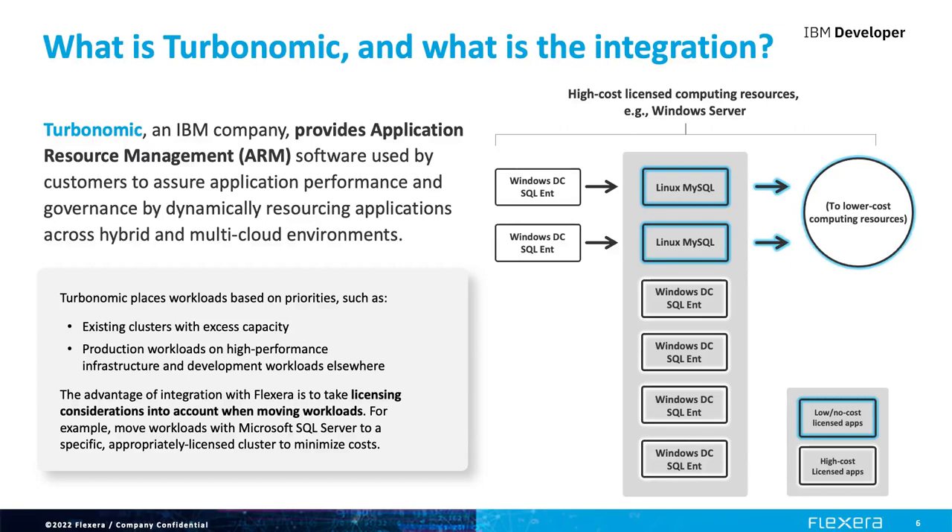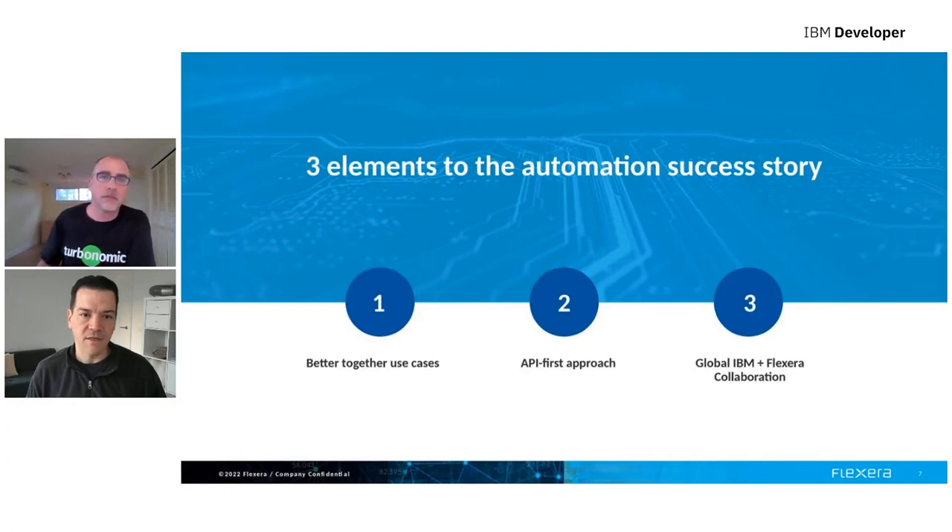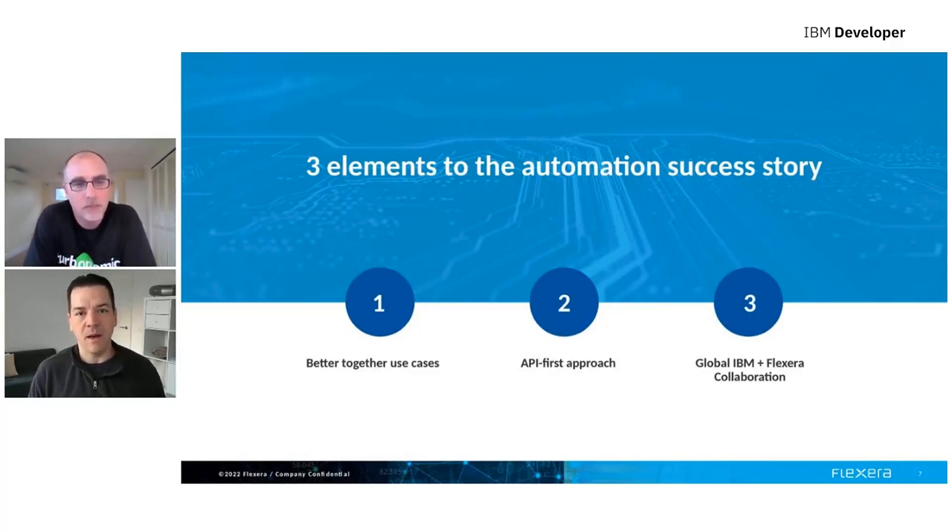We have incredible mobility of applications, but we haven't had something smart enough to understand all the constraints — performance, cost, and compliance — at the same time. That's what finally comes together with this solution. Very exciting. There are really three elements to the automation success story. When we started working on this in the second half of 2021, thinking about the complementary nature of our products, we could immediately tell there was a lot of potential for one-plus-one-equals-three style outcomes. The three primary elements were: better-together use cases, an API-first approach, and global collaboration across IBM and Flexera.